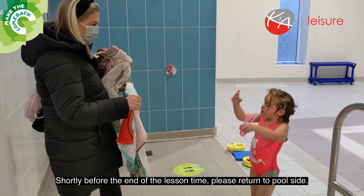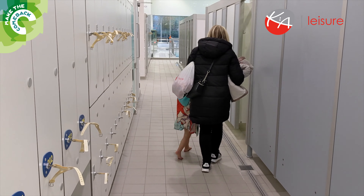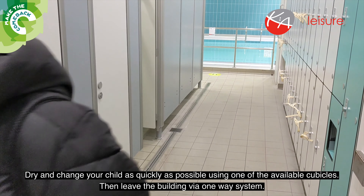Shortly before the end of your lesson time, please return to poolside. Dry and change your child as quickly as possible using one of the available cubicles, and then leave the building via the one-way system.